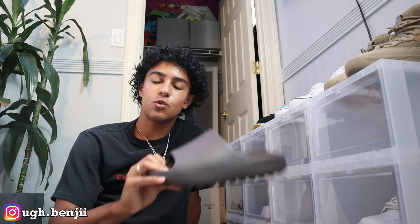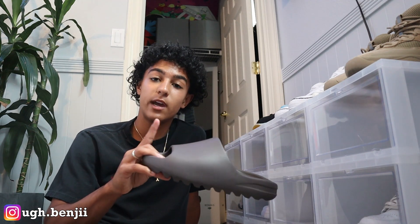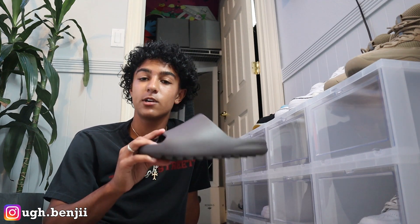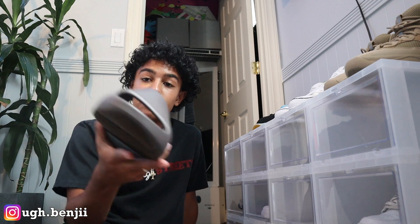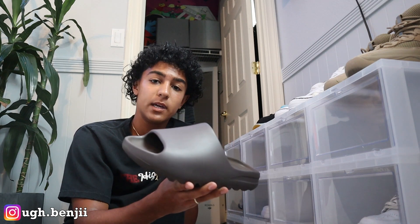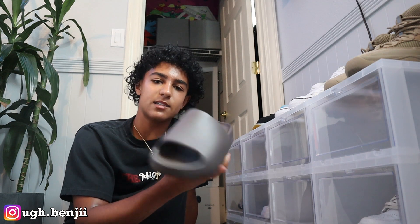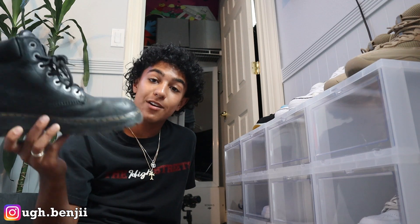Yeezy Slide right here — amazing slide, the most comfortable and squishiest slide I've ever owned. It's a very dark brown and it's such a light slide. You could throw this on with anything. I absolutely love this colorway and the bone colorway are my favorite colors for the Yeezy slides. A lot of people have them now but it's a great slide to have in the collection — it's the only slide you'll need.